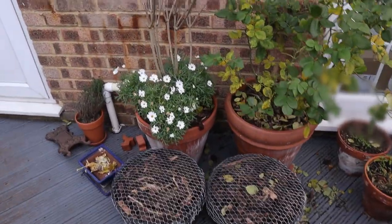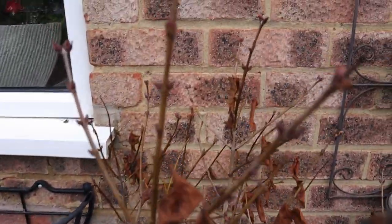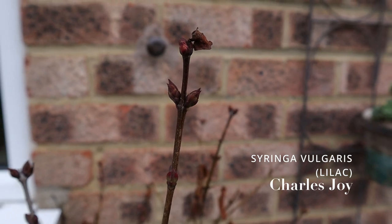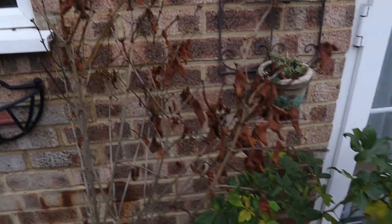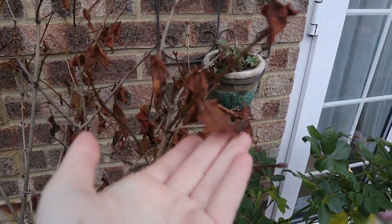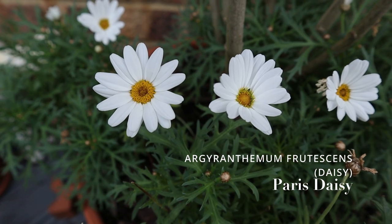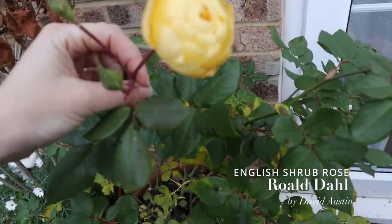Directly on the other side we have my window box — still empty, I need to remedy that. Then I have another lilac here, Charles Joy, which did flower. It's putting on some buds as well and we're still hanging on to a couple of leaves that will fall very soon.